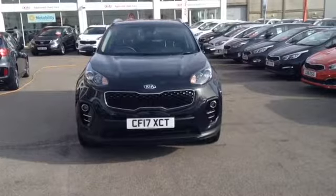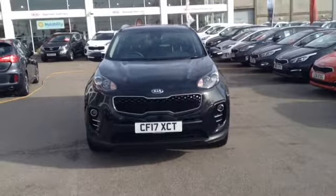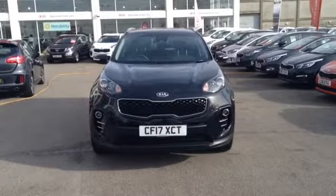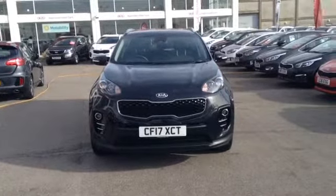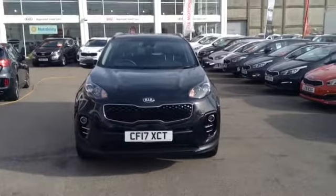Hi and welcome. This is Gadget's Used Cars Online, here at Wessex Garages in Bristol. Here for you is a Kia Sportage. This vehicle is a 1.6 litre petrol ISG Spec 2, it's a manual, and is finished in this lovely colour of black. It was first registered in June 2017.